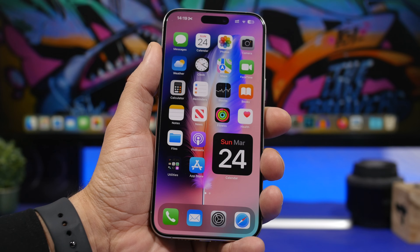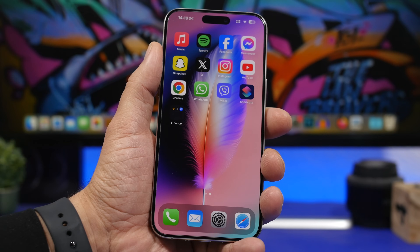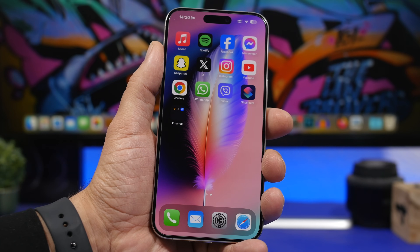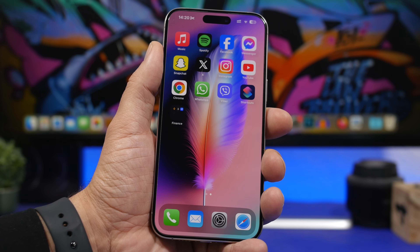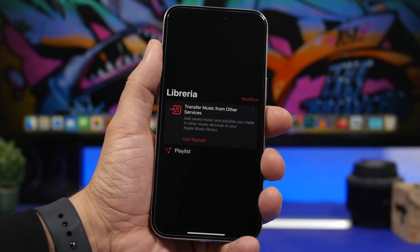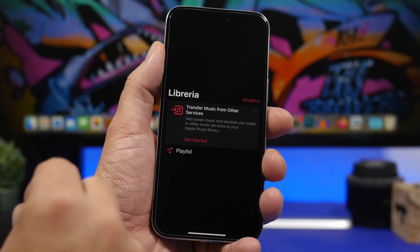Now it's time for the first beta of iOS 17.5. One really interesting feature coming with this update — which is currently being tested — is a feature that allows users to transfer playlists from other services to Apple Music, like from Spotify or any other music service. Screenshots have been leaked from this feature, and it will most likely come with 17.5 before we move on to iOS 18.